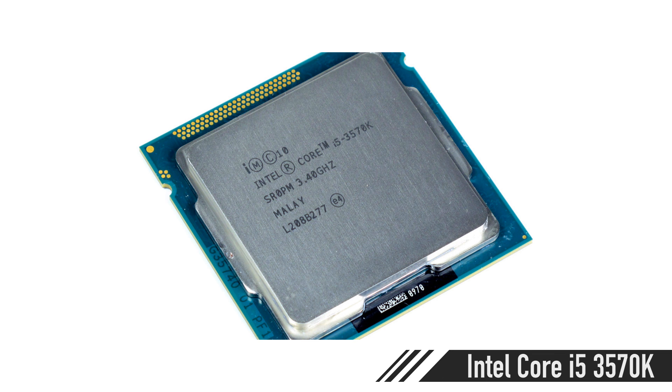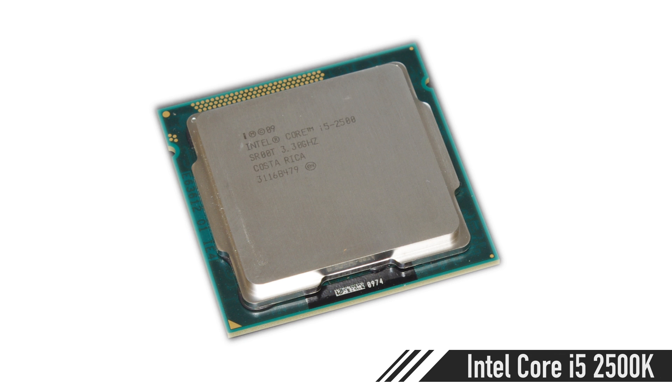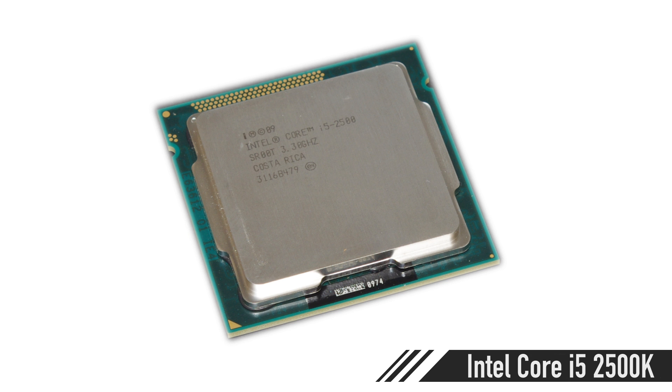Now one thing that's nice about the Intel option is you get a little bit more speed, but it's more expensive. For the CPU, I'm going to grab an i5-3570K — it's around 210, 211 euros. Or you guys can look for a 2500K on sale. I love the 2500K because it runs a little cooler and you can push it a little farther, and it's about the same speed. There are pros and cons to each, but I usually go with the 2500K.